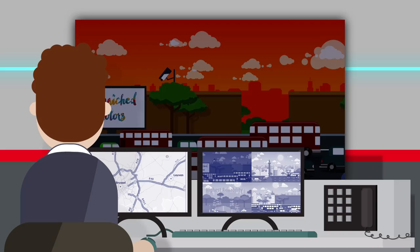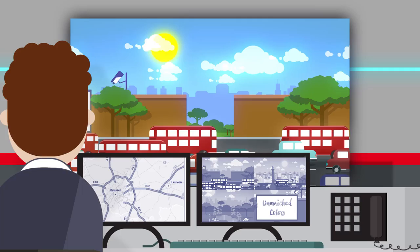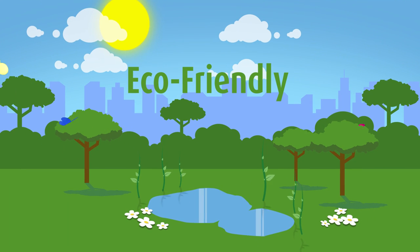The power consumption is up to 25% less than the consumption of LED displays, which is not only good for the energy bill, but also for the environment.